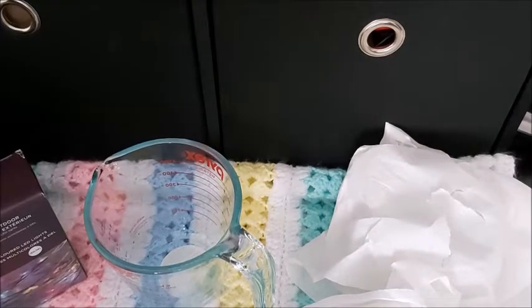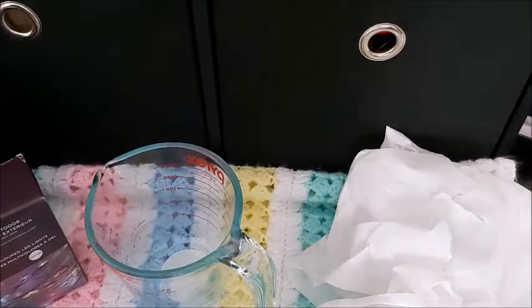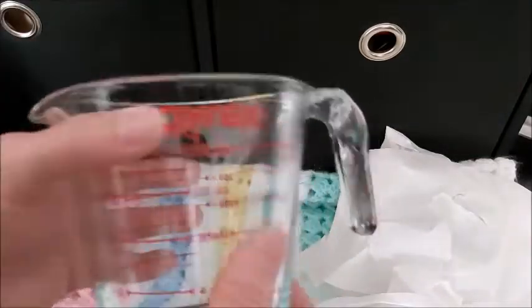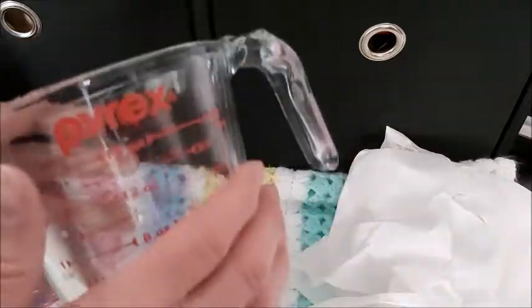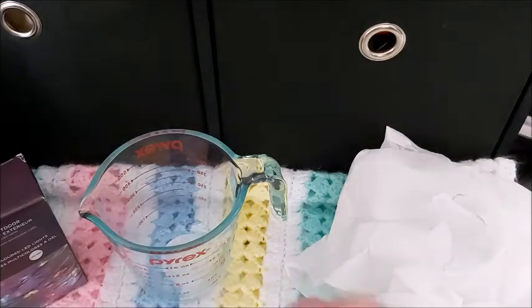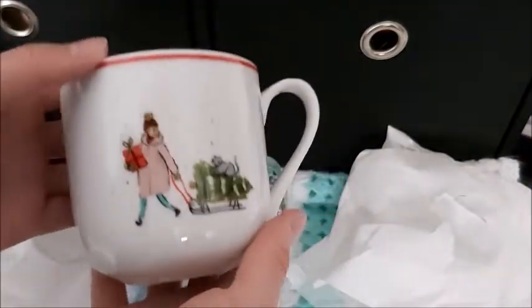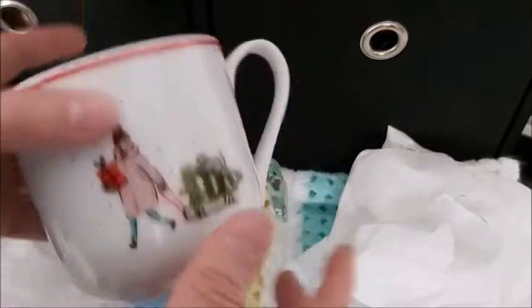I went shopping today and they had a clearance on Christmas items. I bought this glass measuring cup — I need one to melt wax for my project. I do have measuring cups but they're all plastic, so I needed a glass one. And these are the cute mugs I found on clearance, inspired by the wonderful candle that Katie got from Shannon. Isn't that cute — vintage style, with a girl pulling her tree!